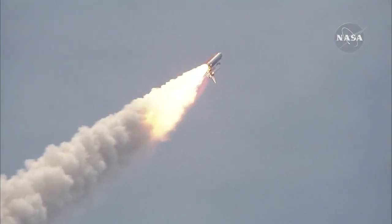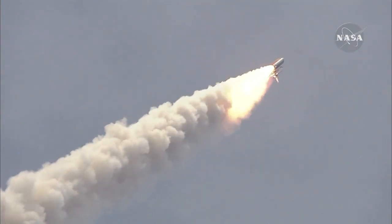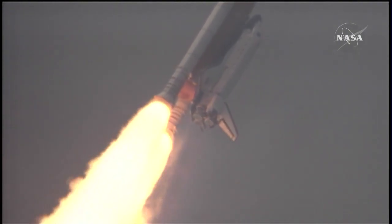Atlantis on its way. All three engines now throttling down as the vehicle passes through the area of maximum dynamic pressure. Atlantis, Houston, no action on the MPS H2 out P.